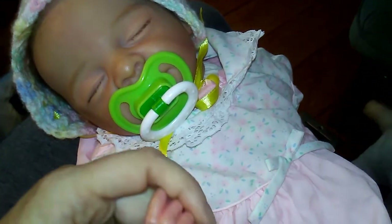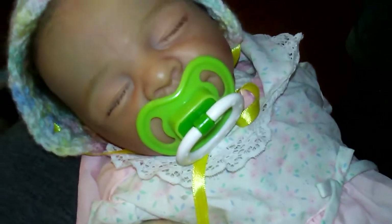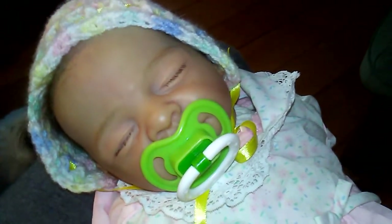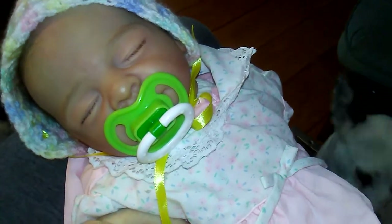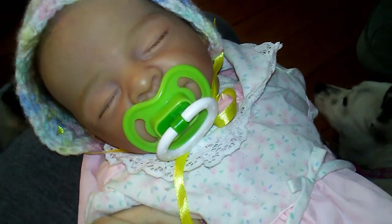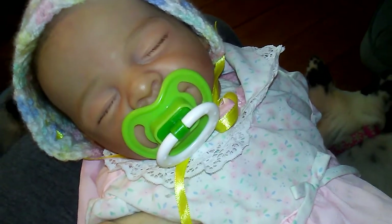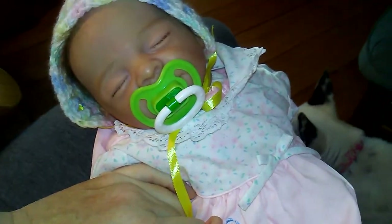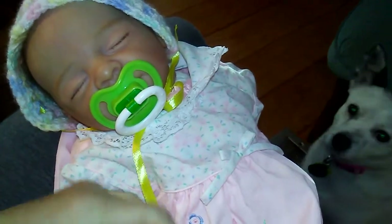My daughter was born in 1990 and I loved putting her in little dresses whenever I could. Unfortunately I had a lot of boy hand-me-downs, so whenever I could dress her in pink, I took advantage of it, because my first son was a boy and so I had a lot of neutral baby clothes. When you have a baby girl you want to dress them up in pink and make them look as cute as possible. I love the vintage baby dresses — they remind me of when I was little or my daughter was little.